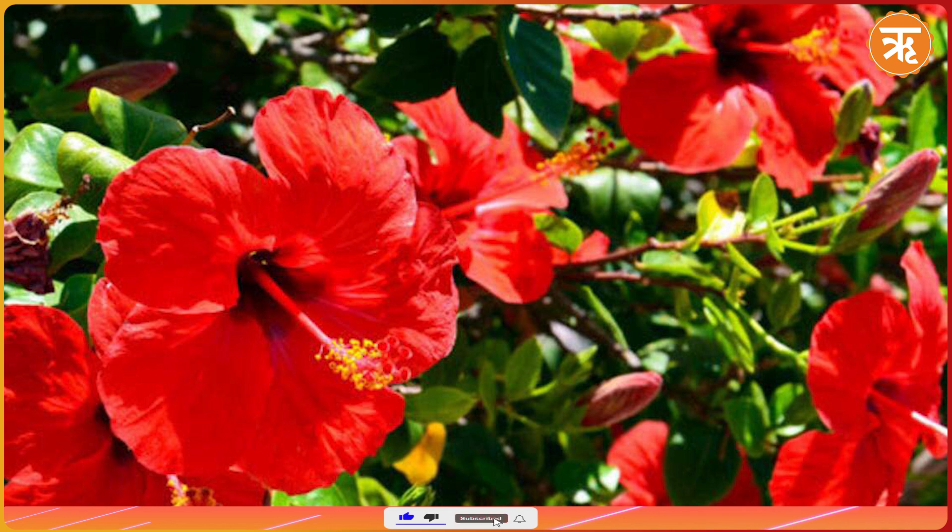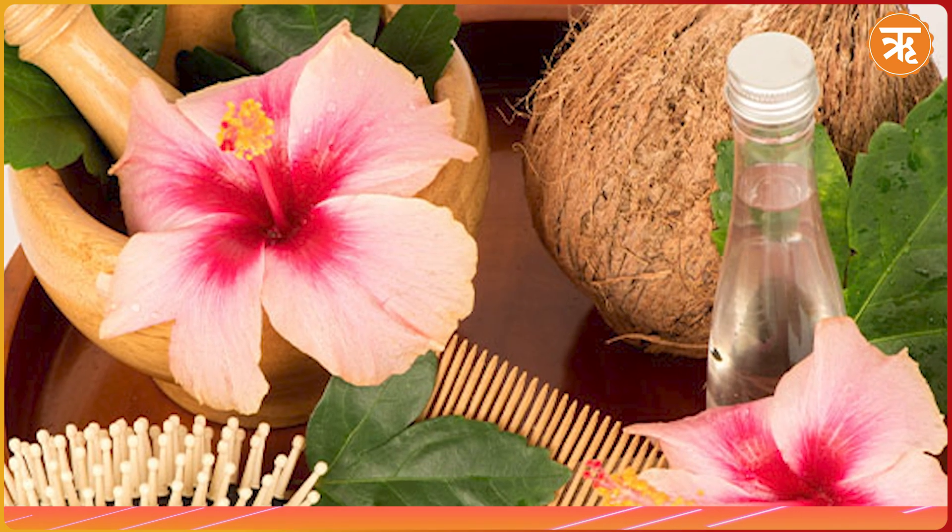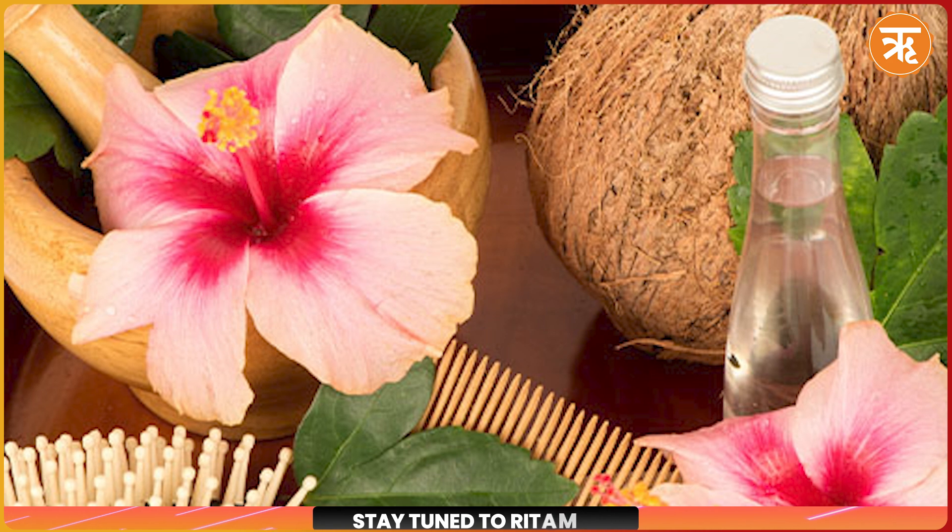Hibiscus flowers are renowned for their hair conditioning properties. Create a paste from a few hibiscus flowers and apply it to your hair regularly to improve its health and reduce fall.